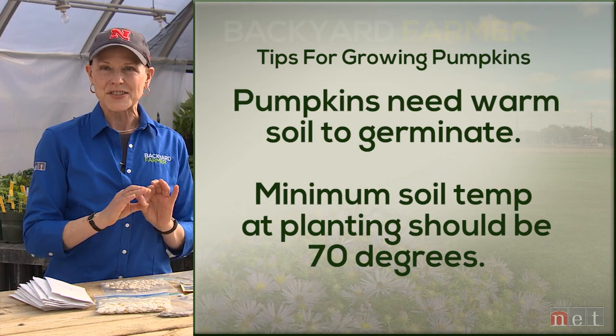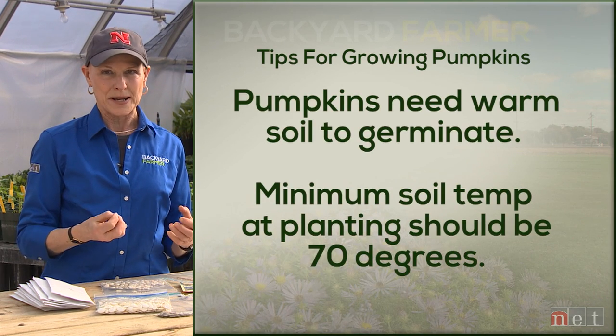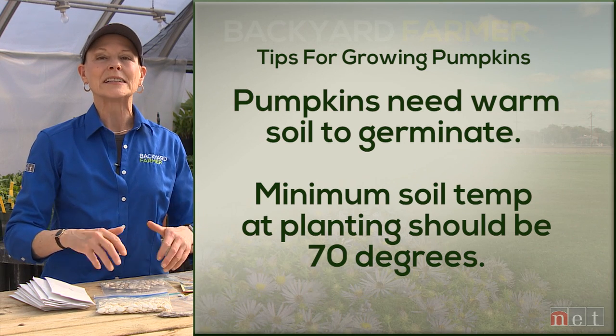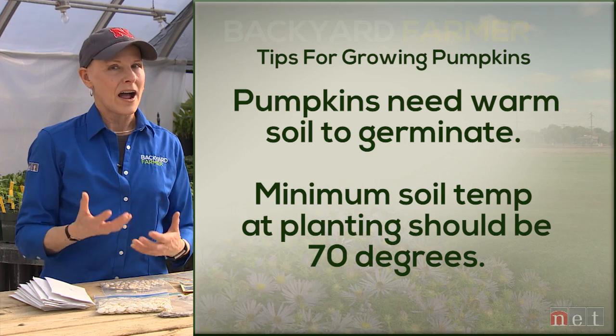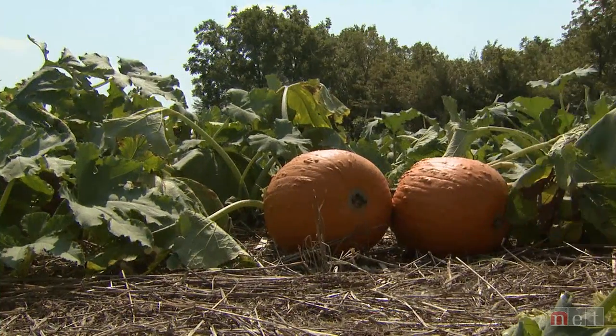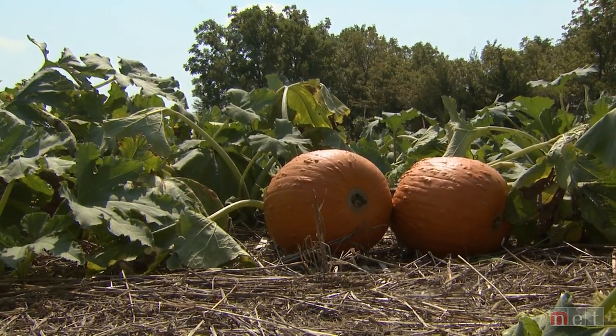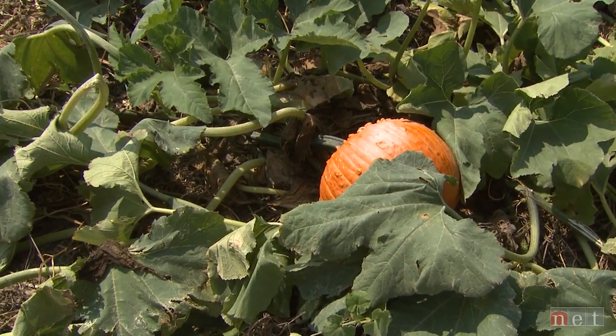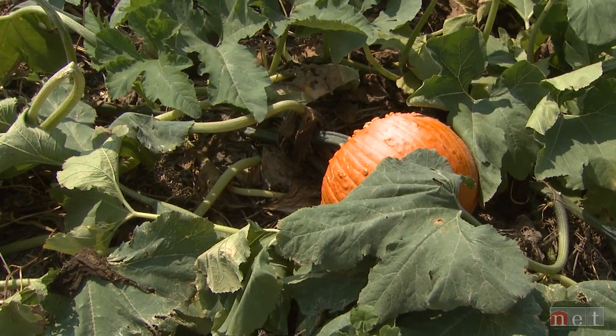Pumpkins absolutely can't stand cold temperatures, and that means soil temps. Ideally you're going to direct seed your pumpkins when the soil temps are at least 70 degrees and holding — higher is way better. They much prefer full sun, but will actually tolerate light shade. One great way to grow them in larger areas is pumpkin vines running along under corn, whether sweet corn or field corn. If you have a short season or a long-season pumpkin you're trying to grow, you can start them indoors, but you don't want to disturb the roots.